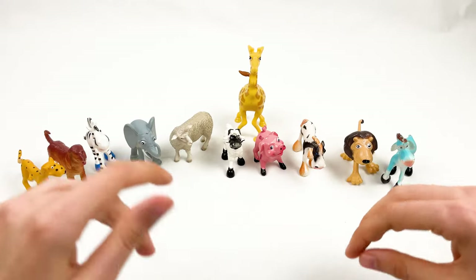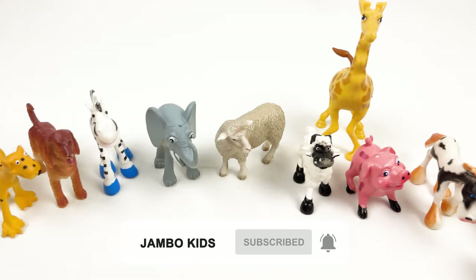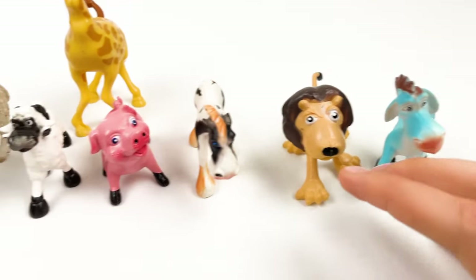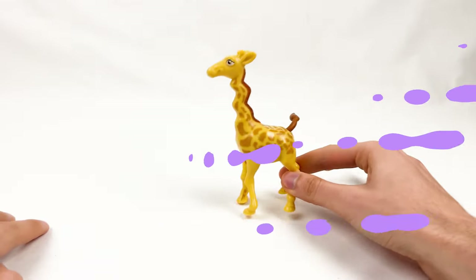Hello kids! Today we're gonna learn about animals and we have a lot of animals that we need to go through, and each of these animals has a small fact. Let's start and here it comes.